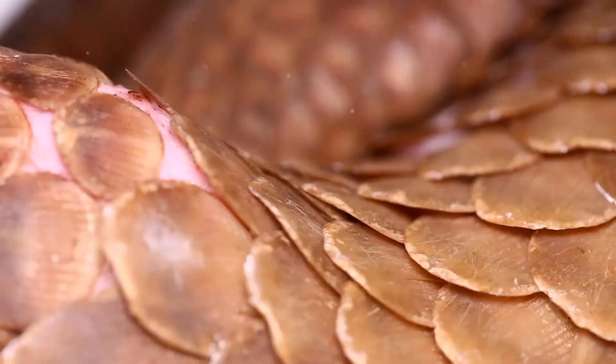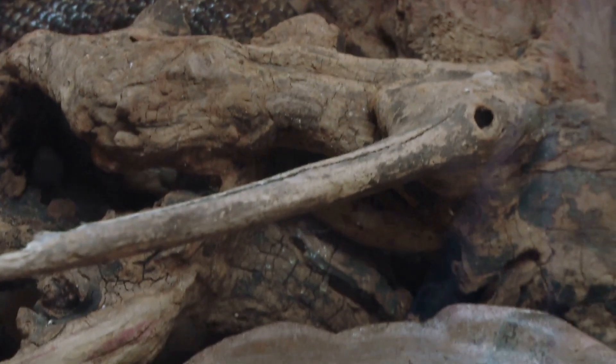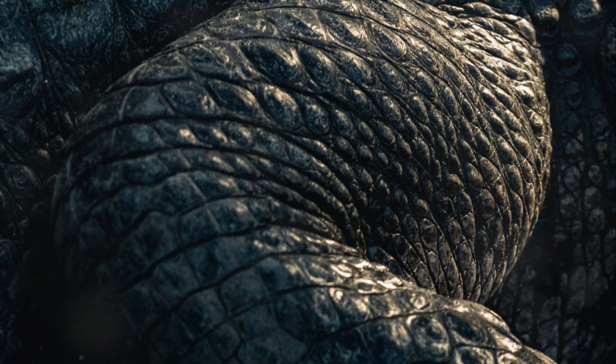Pangolins are truly unique creatures. They are the only mammals in the world covered in scales. These scales are made of keratin, the same material as our fingernails. When threatened, pangolins curl up into a tight ball. The sharp scales protect them from predators.